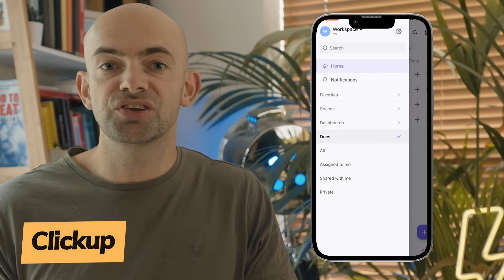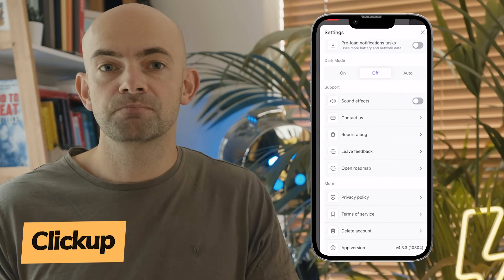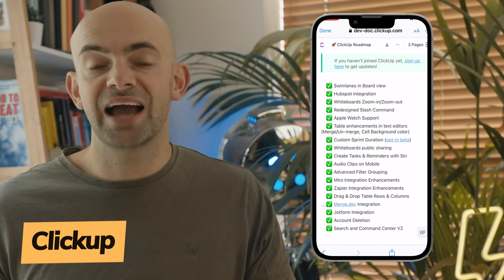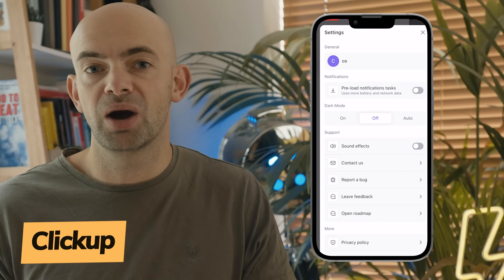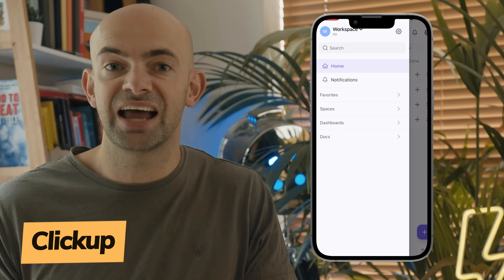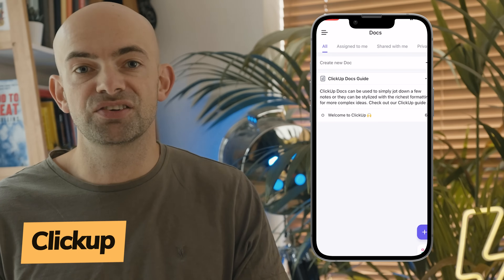ClickUp allows for unlimited users and gathers all of your team's information in one easy-to-use platform. Tasks can be made using templates and visualised through charts, calendars and timelines so you can track your progress in a variety of ways. ClickUp includes lots of native integrations with services like Slack, Google Suite and Dropbox, plus you can connect to thousands more through Zapier integrations.